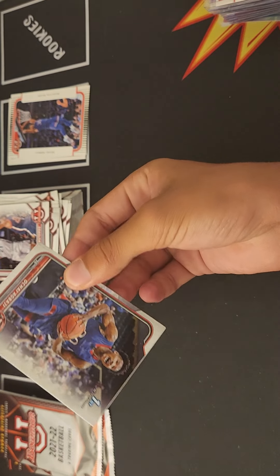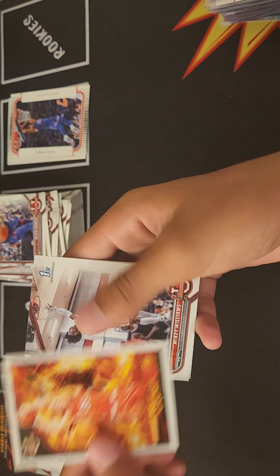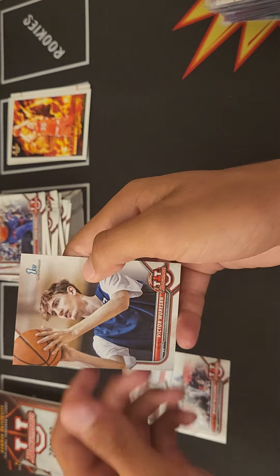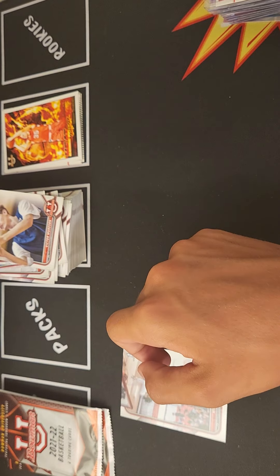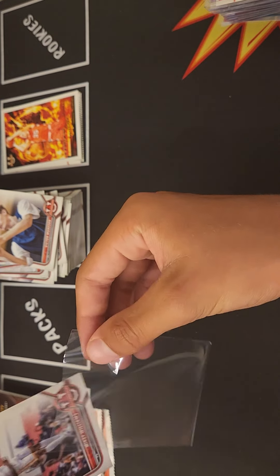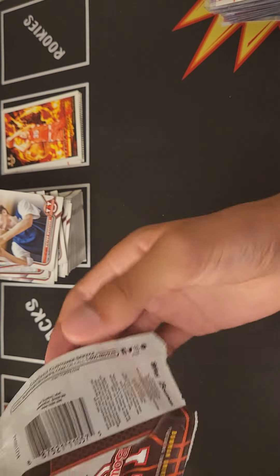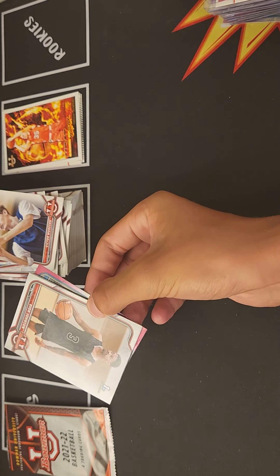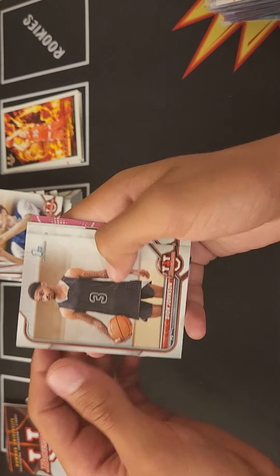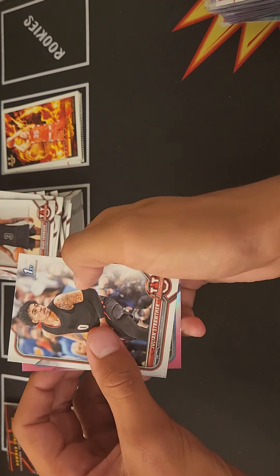We're still looking for our refractor out of this pack. We got Agbaje, Buddy Boheim, Mikey Williams, and Victor Wembanyama — nope, so we got our third or fourth Mikey Williams. Not a bad name, should be a big pick in next year's draft. We got Dyer Johnson, Bryce McGowens, Geo Baker, Julian Strother, and a center.